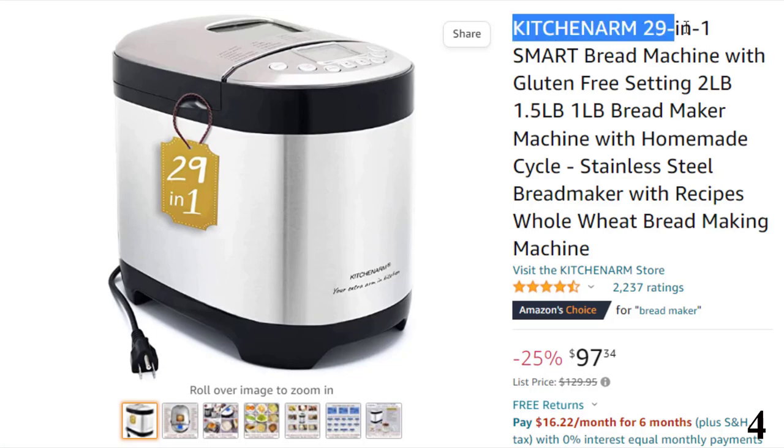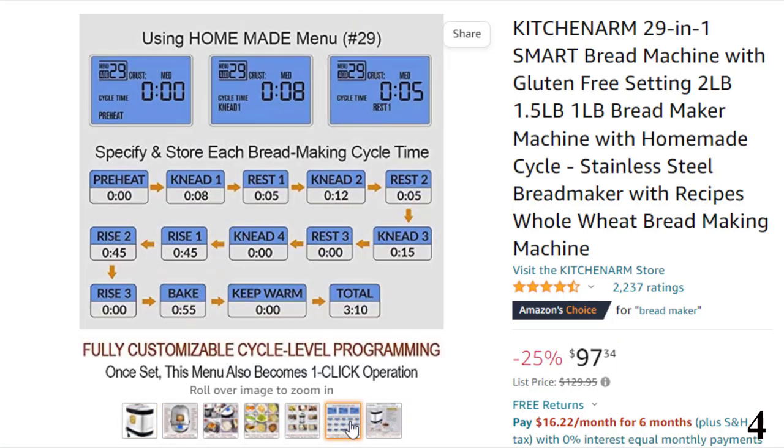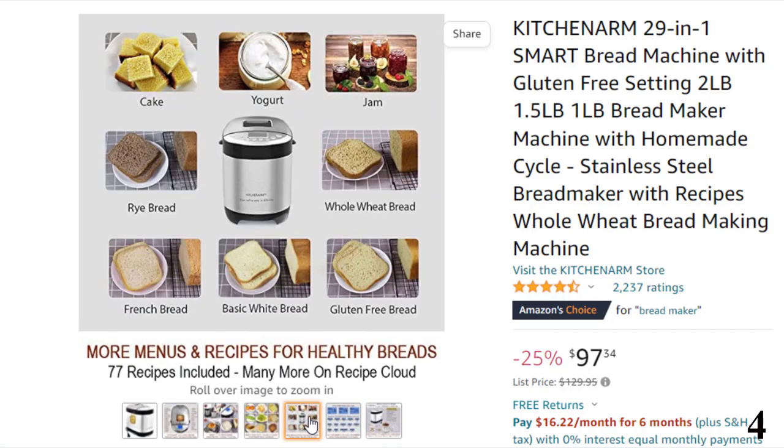Number 4: KitchenArm 29-in-1 Smart Bread Machine. This bread machine is here with 25% price off. Now you can get it at around $97. Features of this product: 29-in-1 smart bread machine for newbies and pros — your fresh, healthy homemade bread is just clicks away.